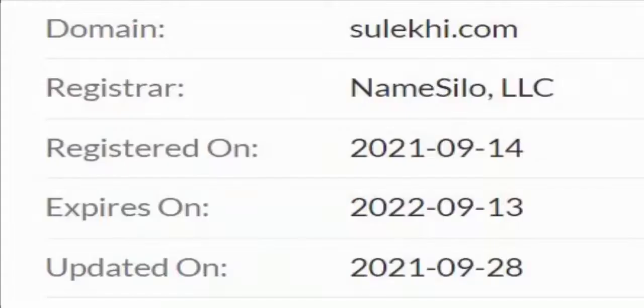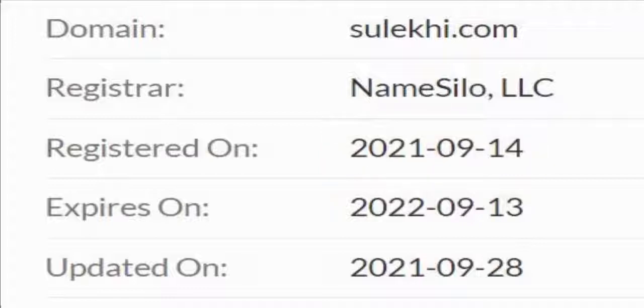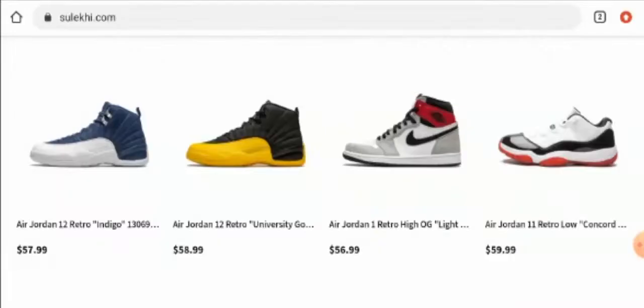Now talking about the domain information: this website was registered on 14th of September 2021 and it will expire on 13th of September 2022, which means it is a very new website and hence it can't be trusted.